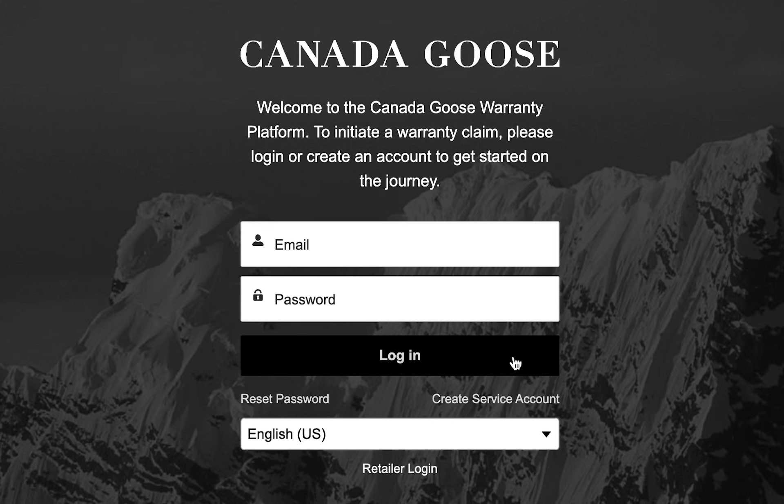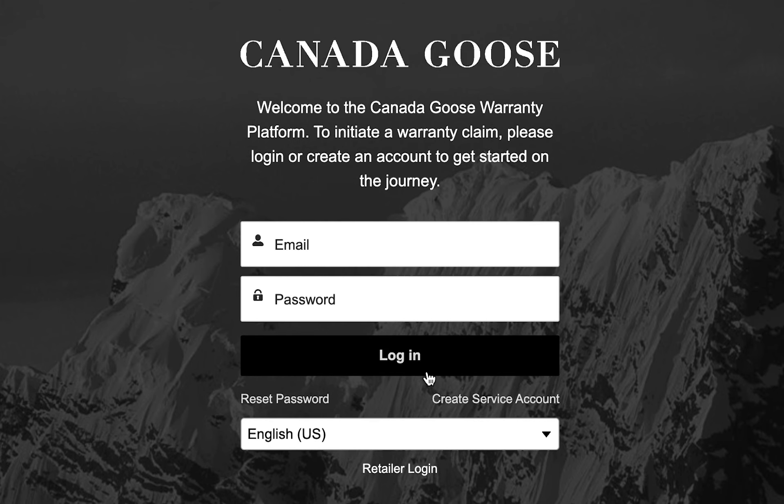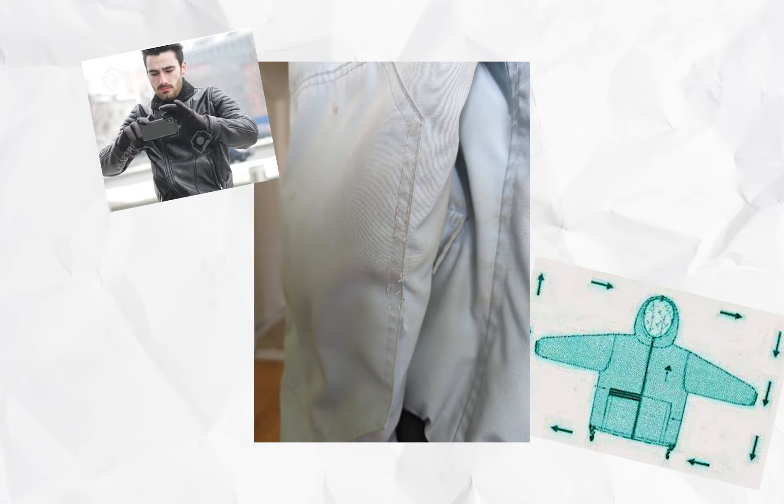You're gonna create an account. This is a page that's different from their ecommerce website, so if you've never sent in a coat before to them for repair, you need to open an account because it's gonna store everything. Once they confirm your account, you're gonna send them pictures of the area you want repaired.